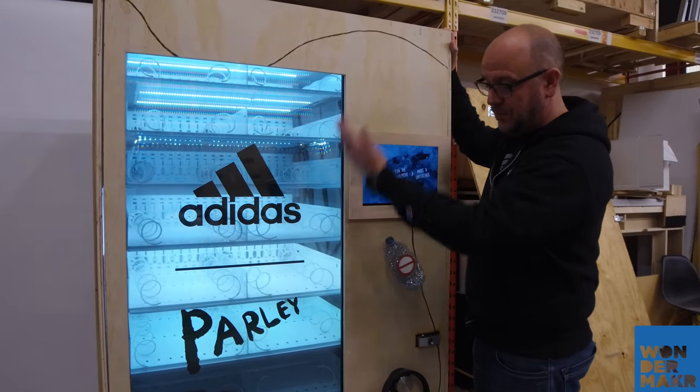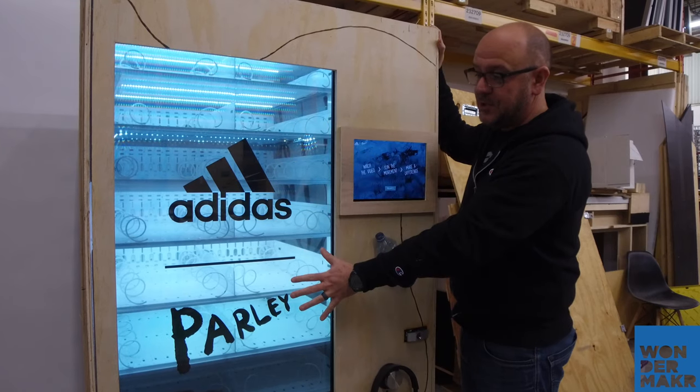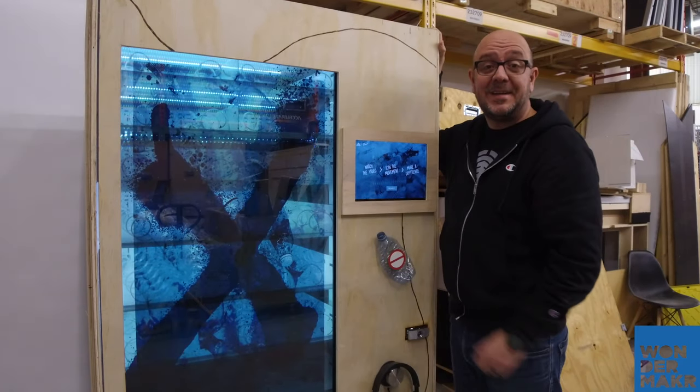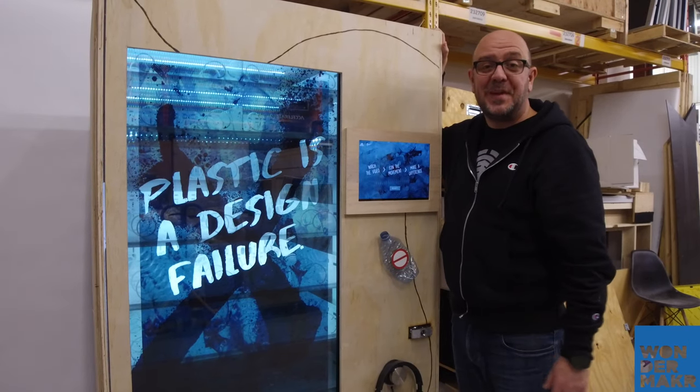This one includes a full transparent display and it is touch enabled, so you can enter information onto the screen, or you can just use it as a giant digital out of home media board fused with a really cool experiential vending machine.